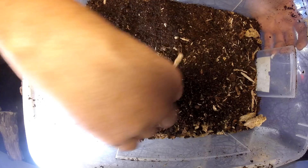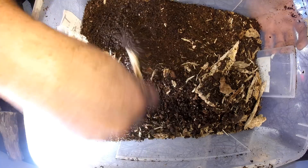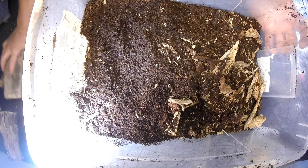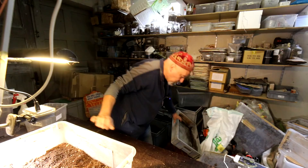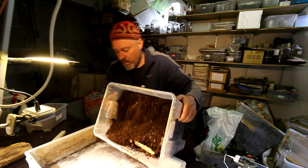Now let's go through the substrate — we can probably see some more of them, or probably also some poop balls. I put them in a box like this and slowly go through. Here you can see a big L3 stage larva.